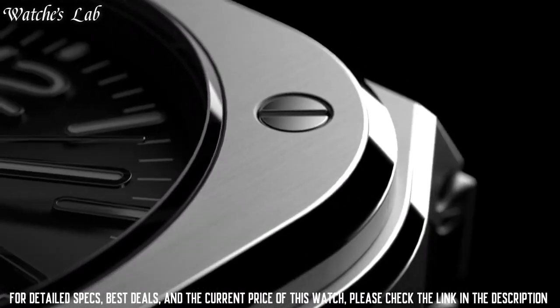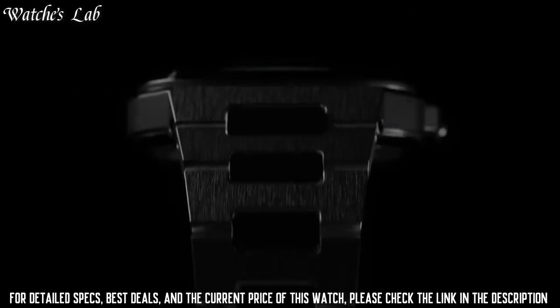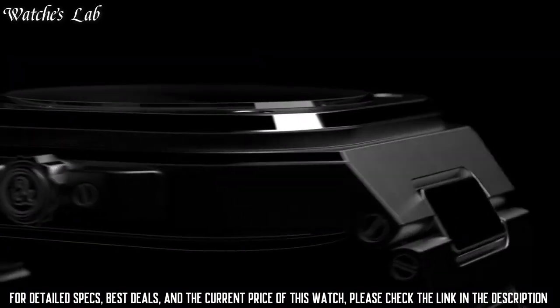Functions: Date, Hour, Minute and Second. Stainless steel case with a stainless steel bracelet. Dial type analog, luminescent hands and markers.